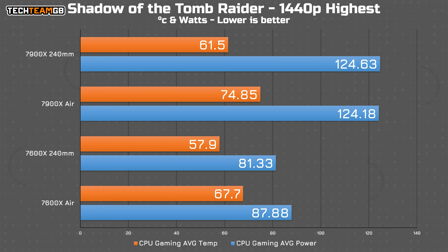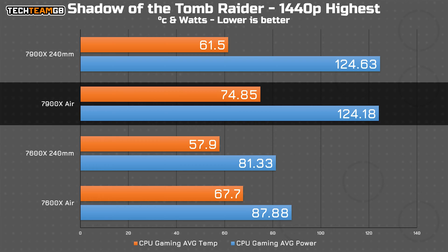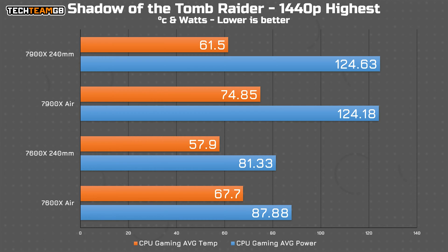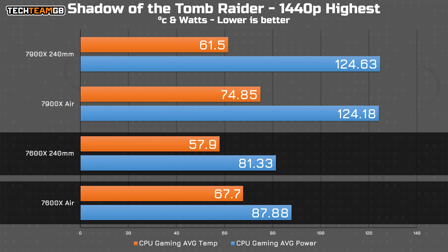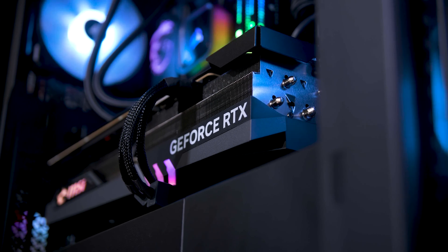These ran for around 20 minutes each, and like you might expect, there's not that much of a difference in the power consumption, although a pretty big difference in temperatures. The 7900X averaged pretty much the same power consumption between the two runs, but the AIO managed to drop the temperatures by almost 15 degrees Celsius — that is a massive difference, and well worth the extra cash for the better cooler. The 7600X actually had a rather interesting result: it actually drew a little less power, only about 7 watts difference, but it is lower, and under 60 degrees Celsius, which is fantastic, especially considering it's right next to an RTX 4090 pumping 450 watts of heat into the case right below it.